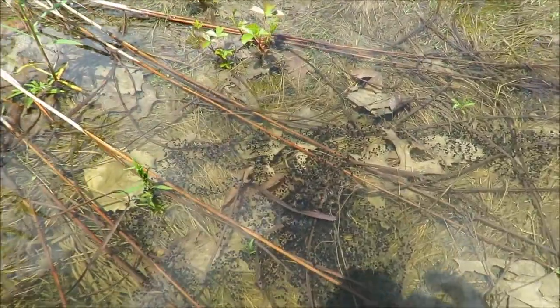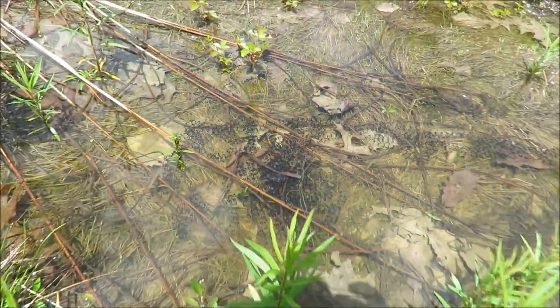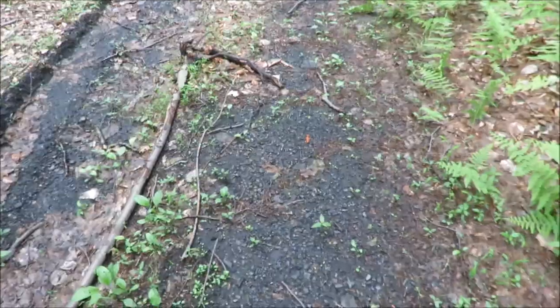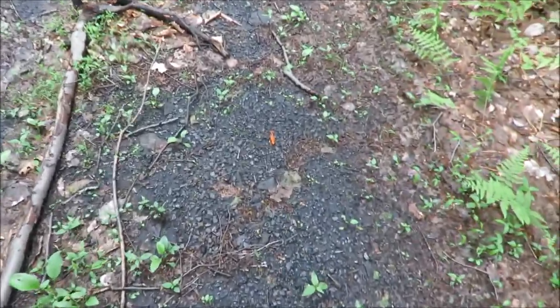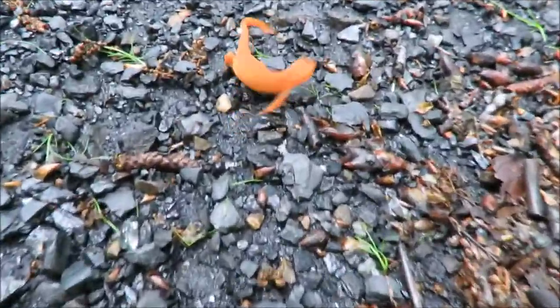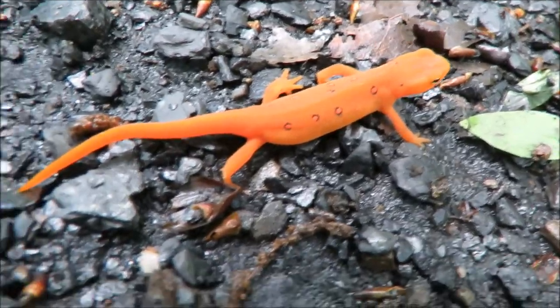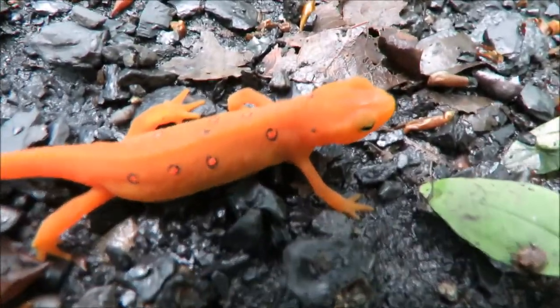There's a ton of eggs in this pool here — toad or salamander eggs, probably. Down here's another critter, one of these red efts that we always see. He doesn't like me. Hey little buddy, pose for the camera a little bit.